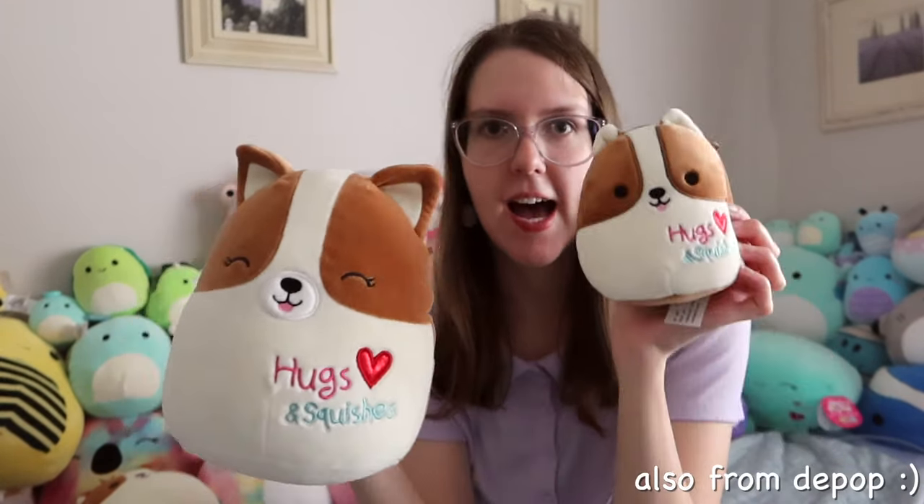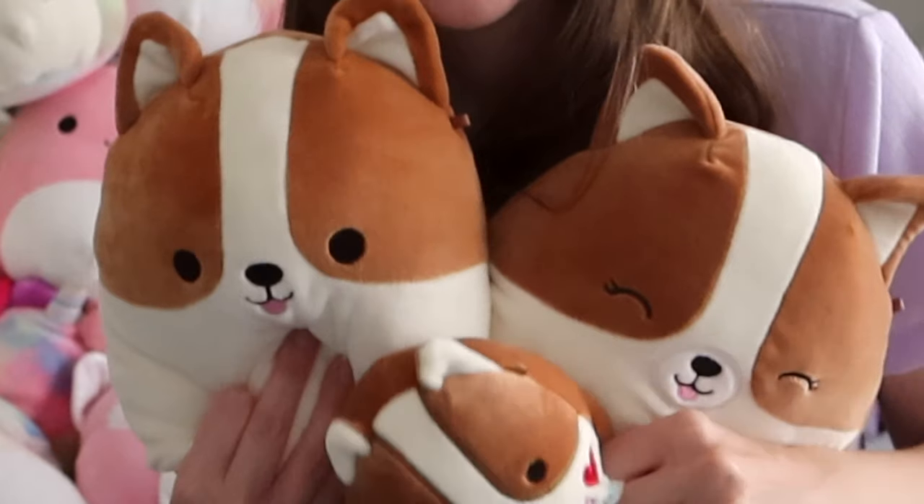These corgis are called Regina and Reginald. I'm a big fan of corgis — I have a pet corgi, so I needed to add these to my collection. One of my first ever Squishmallows, I think my second Squishmallow, was this corgi. And now they are a happy family.